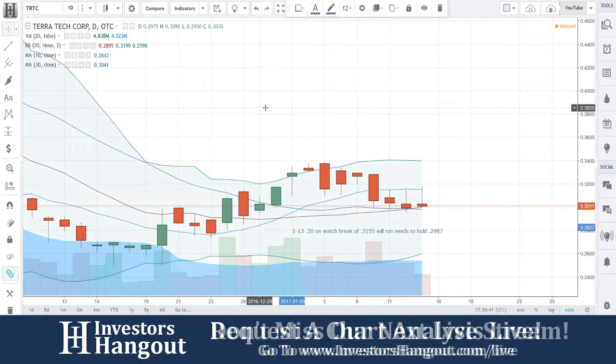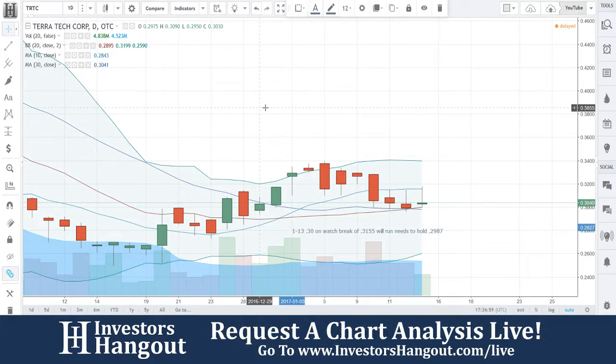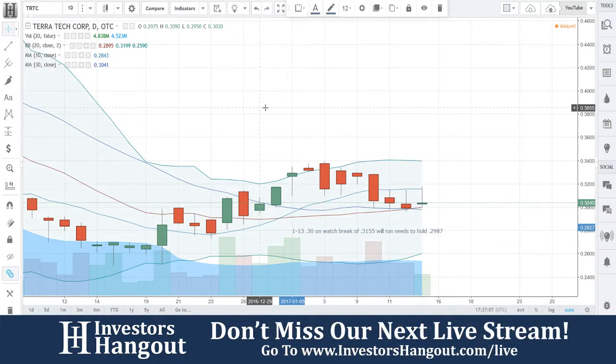Terra Tech Corp, a fully vertically integrated cannabis-focused agricultural company, today announced that its new Blum dispensary located at 1085 South Virginia Street, Reno, Nevada will open to patients on Monday January 2nd, 2017 at 9 a.m. Pacific time. The company will also host a grand opening for the dispensary on Thursday January 12th, 2017 at 9 a.m., with the blue ribbon ceremony cutting scheduled for 1 p.m.